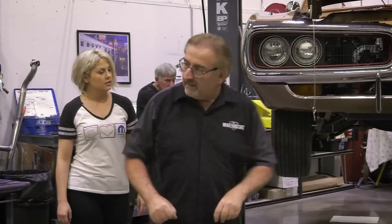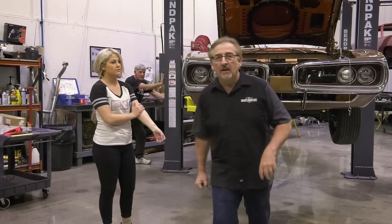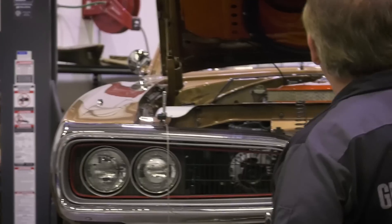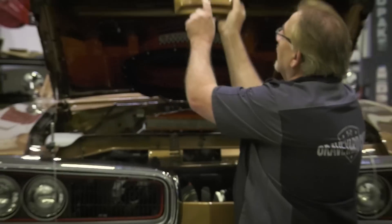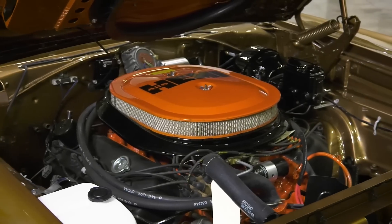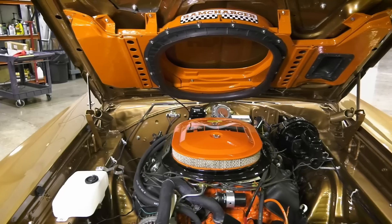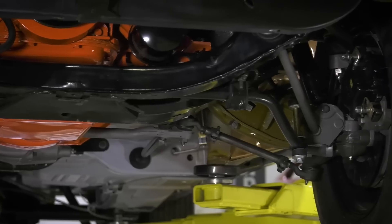Drivetrain installed! 1970 Dodge Coronet RT, 426 Hemi, 4-speed, 3.4 Dana track pack. That's what we said we were going to do. Look at that bad boy in there. Good job Dougie, installing the drivetrain with us. Did Frankenstein get hold of you about your bangs? Alyssa, your hair looks great. Good job helping out. We've got the drivetrain in it, so now we can move on to start assembling the car. This car is going to be done in no time at all. It's a beautiful car — a seven-figure car. They built two of them in the entire world and it's the only one left on the planet.